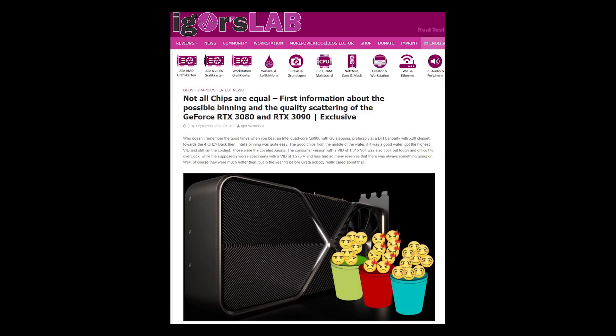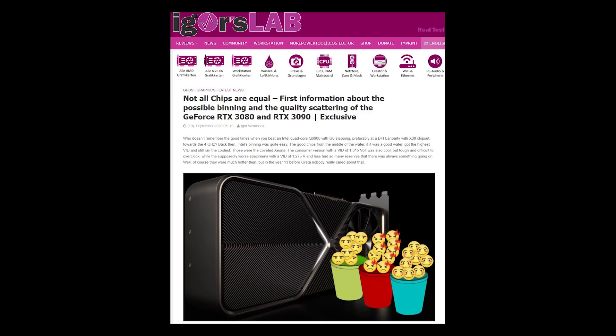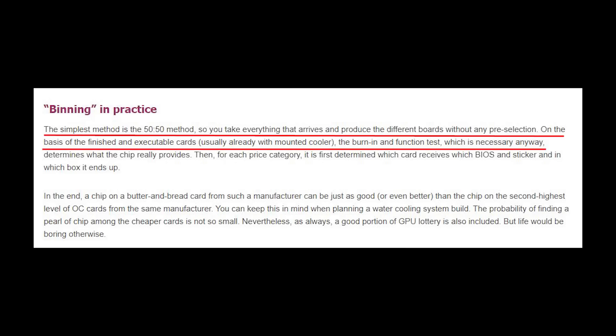Now Lefrit David didn't get these numbers out of nowhere — he got them from Igor's Lab, who wrote an article about the binning and quality scattering of the GeForce RTX 3080 and the 3090. He writes about the binning in practice.